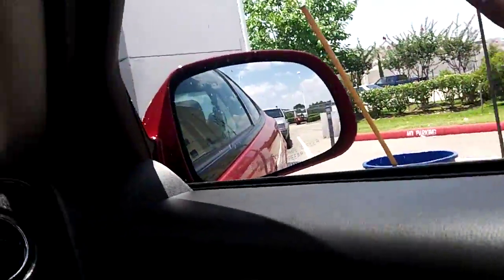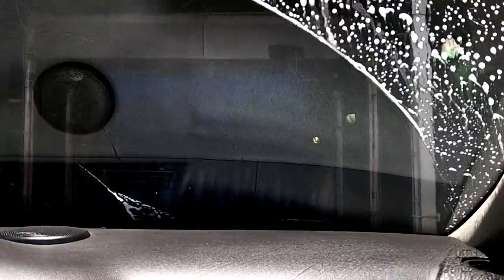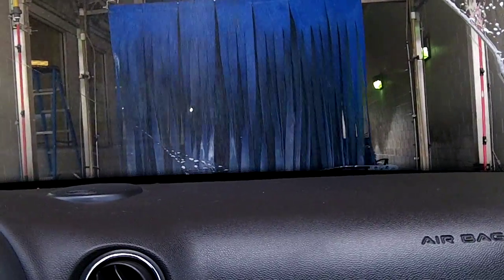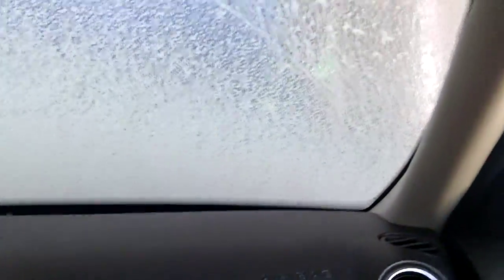I think there's a Jeep Cherokee behind us, and there's the shadow of it. Now we are beginning our experience through the wash. Here comes the bubbles — it's getting pretty sudsy in here. Here's a big thing coming to wipe our car. It's pretty dark in here, all the lights are going out. Here comes more sudsy. Here comes the spinny spin — that one's not spinning, I think it's kind of busted.